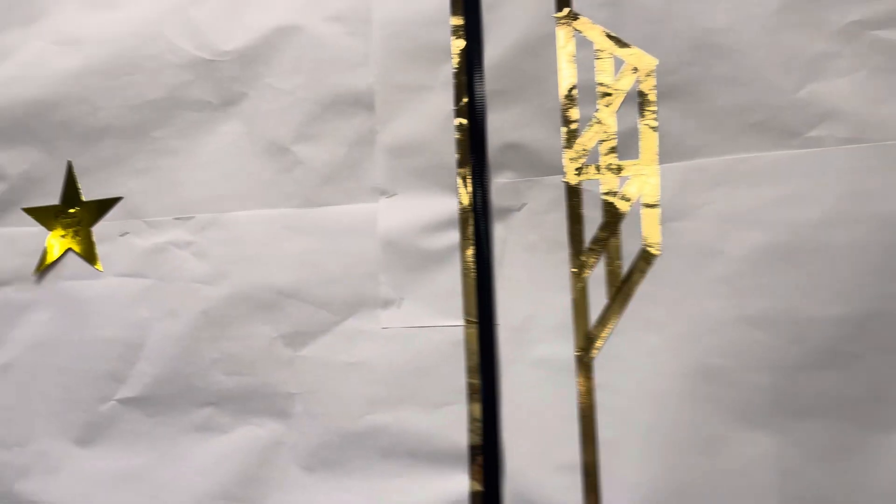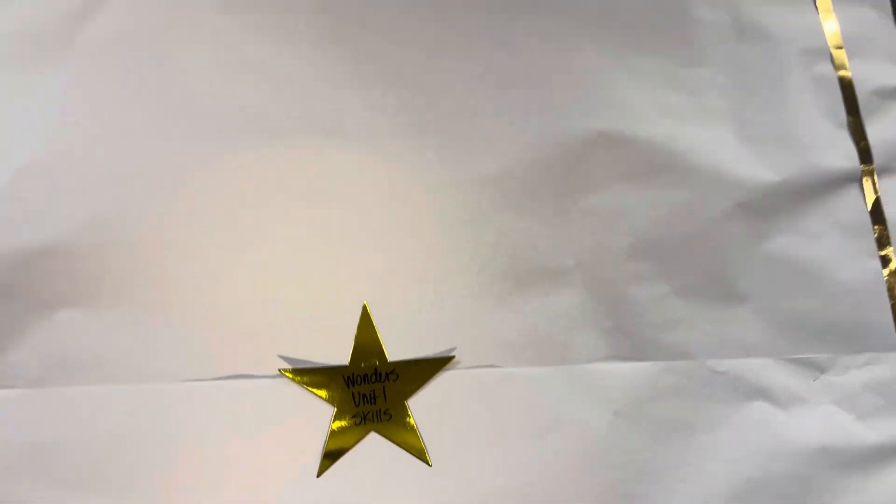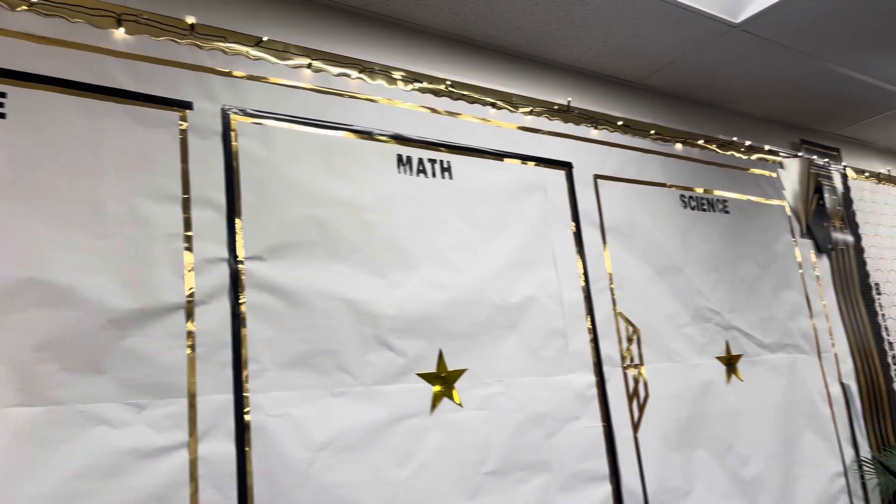So they'll know, we're learning about earth systems, but along with that we're learning about volcanoes, earthquakes, weathering and erosion — stuff like that. So it's like a little curriculum map.